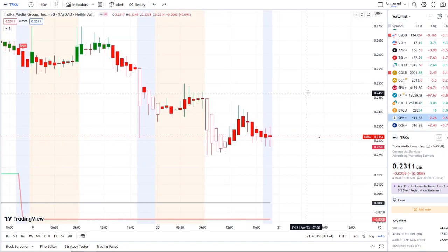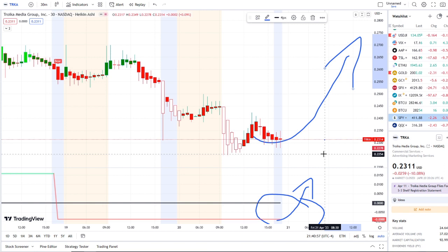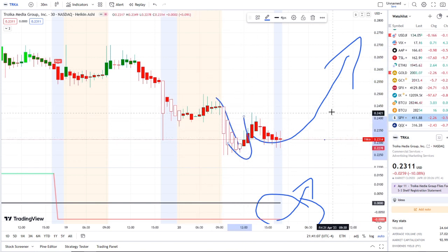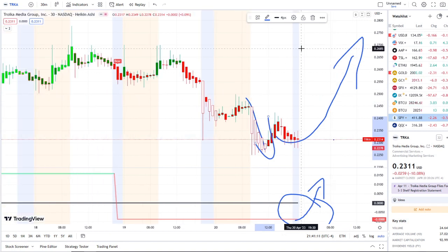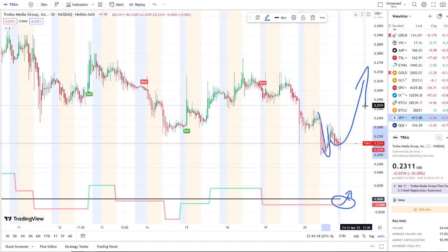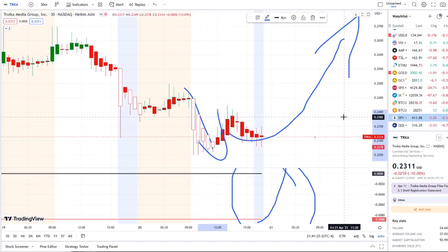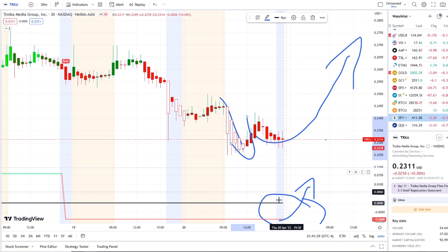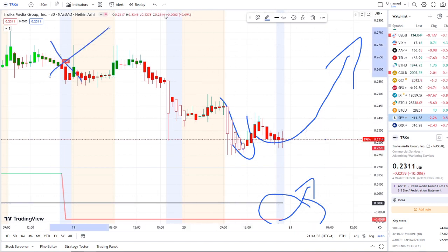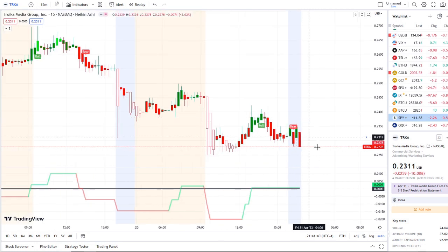To the upside, if inflows start picking up toward the midpoint and strength begins to reflect, the first resistance is 25 cents — it rejected right off it in today's pre-market. If 25 cents gets broken through, the next pivotal level is 27 cents based on prior rejections. Above that comes the 29 to 30 cent area. If we reach those levels we'll reassess, but it will be crucial for inflows to cross the midpoint, cancel the bear indicator, and get a bull indicator going.